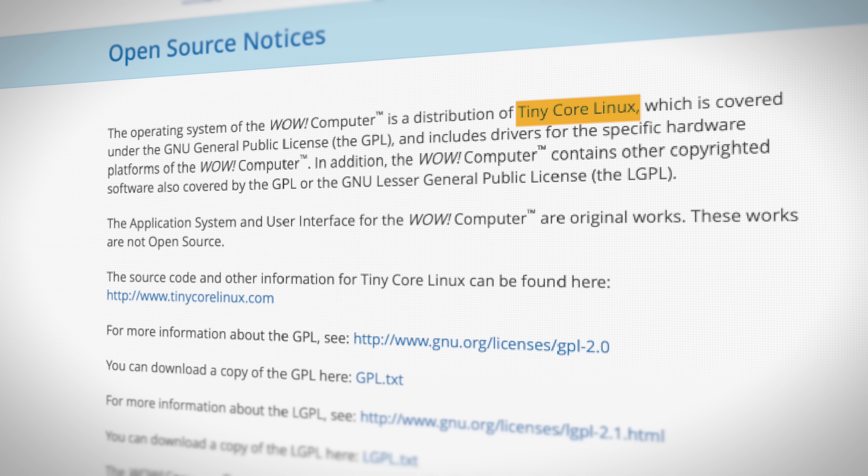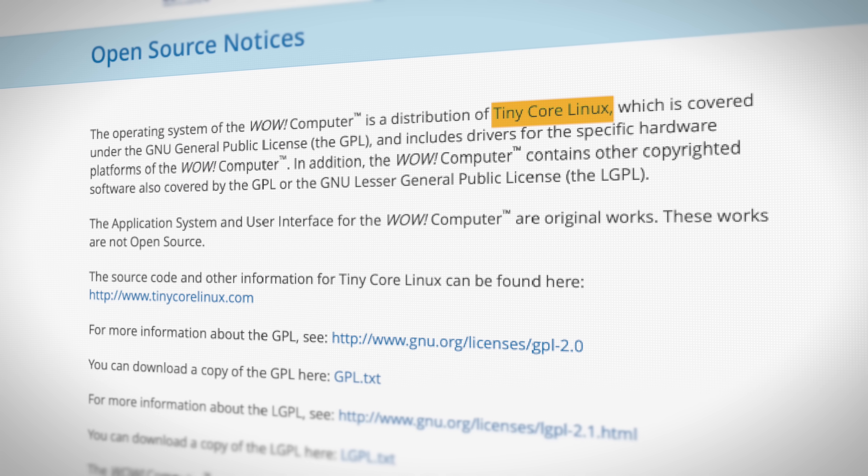A senior citizen's probably not going to care. Software — I haven't done a ton of exploring with this yet, but I wanted to poke around and see what this thing is running, because I was guessing it's probably not a Windows system since that's more money the company has to pay for licensing. And it's definitely not a Mac. So I assumed it's running Linux. I poked around in the open source software information and it looks like it is running Tiny Core Linux with a custom graphical user interface on top of it.